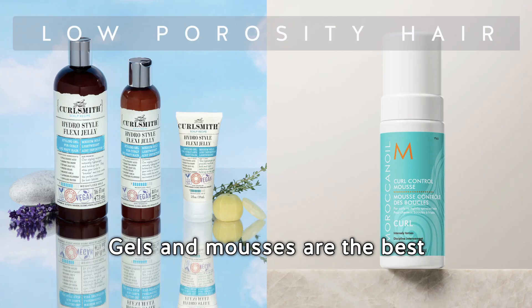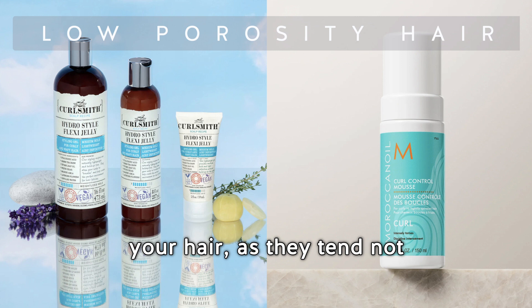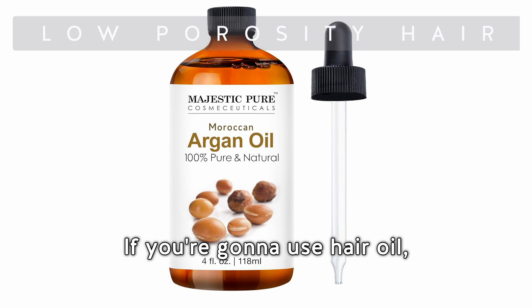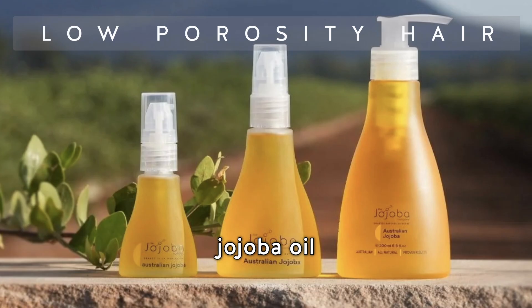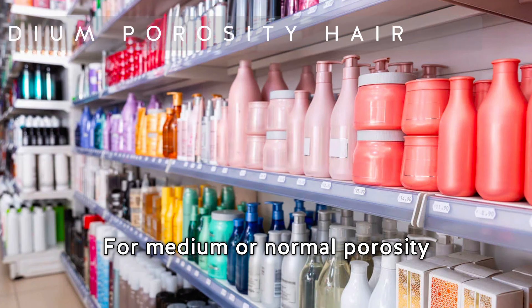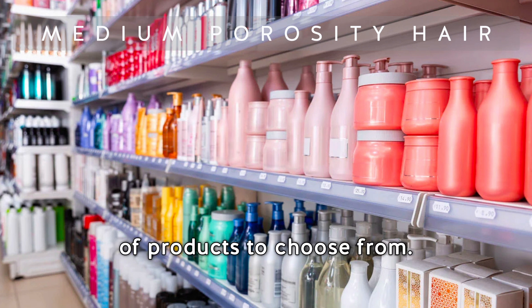Look for lightweight water-based leave-in conditioners only. Gels and mousses are the best options for styling, as they tend not to leave excessive residue. If you use hair oil, select lightweight ones like argan oil, jojoba oil, sweet almond oil, and grapeseed oil.